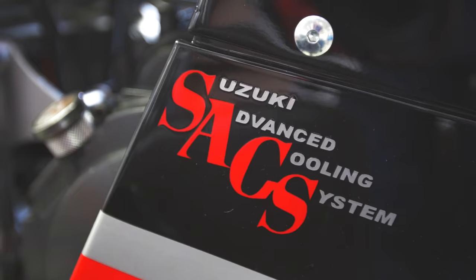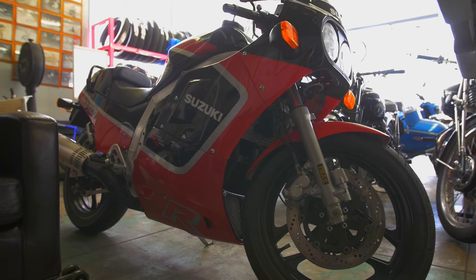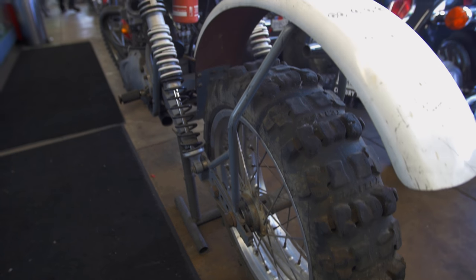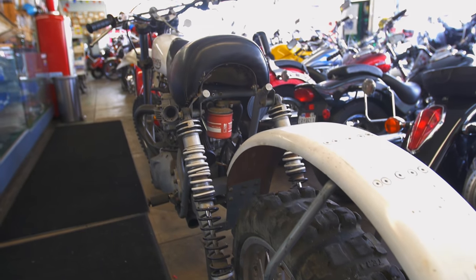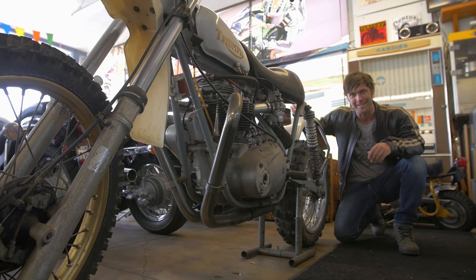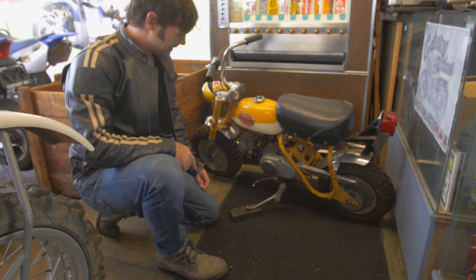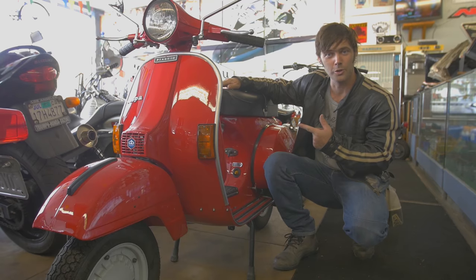Look at this beauty — one of the first superbikes. It's in mint condition, it's gorgeous. Look at this crazy machine, an old vintage hill climbing bike. Amazing, probably a real ripper to ride. I love these things. And a cool scooter.